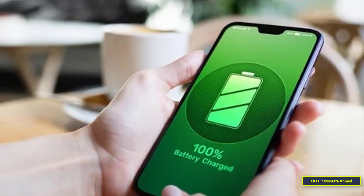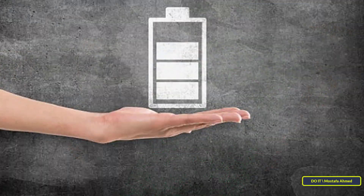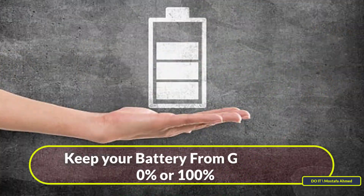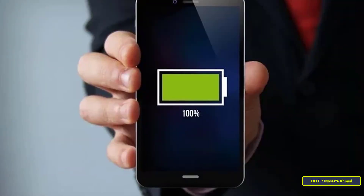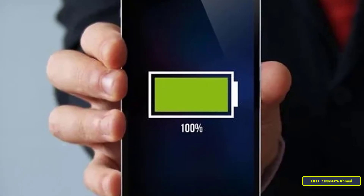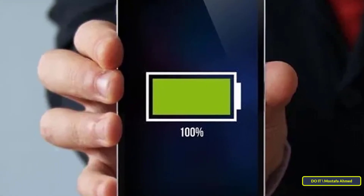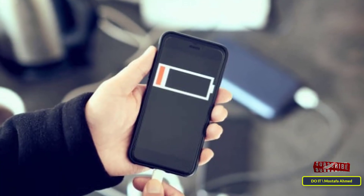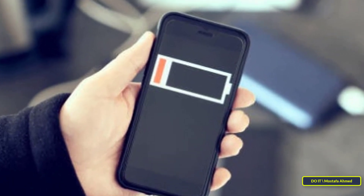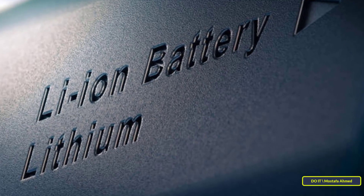First tip: keep your battery from going to 0% or 100%. This is the first step in preserving the phone battery and it is very important. Some people think that the best way to keep a battery healthy is to fully charge and discharge it — leaving the phone charging until it reaches 100% and not charging it again unless it reaches 0%. This is one of the most common mistakes; this habit worked with old batteries, but lithium-ion batteries don't work that way.